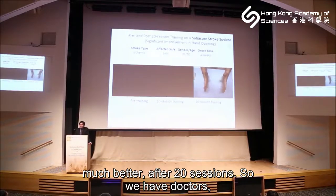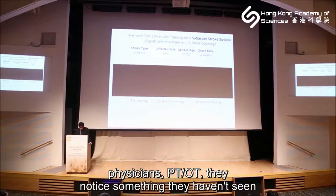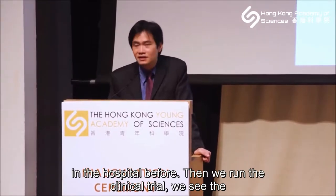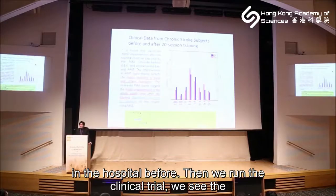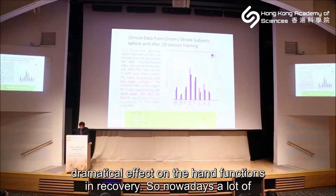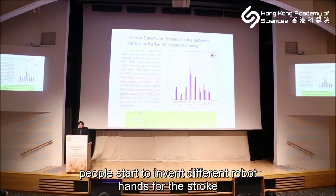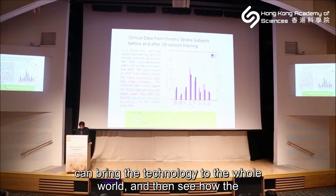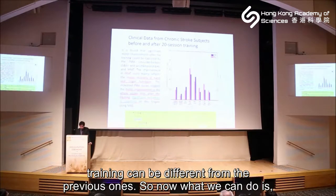If we can do this in the early stroke stage — as shown here, where the left side is affected — after just 10 sessions of training, around 20 minutes per session in the hospital, results are much better. After 20 sessions the improvement is dramatic. Doctors, physicians, and occupational therapists notice this is something they have not seen in the hospital before. We ran clinical trials and confirmed the dramatic effect on hand function. Many people have now started to invent different robot hands for stroke rehabilitation, and we can see how training methods have evolved over the years.